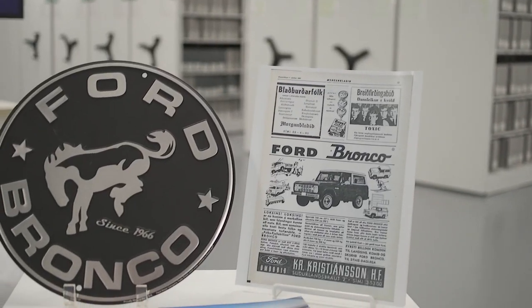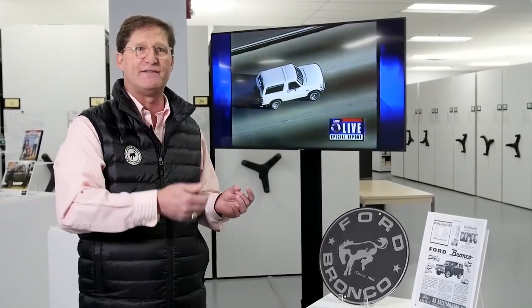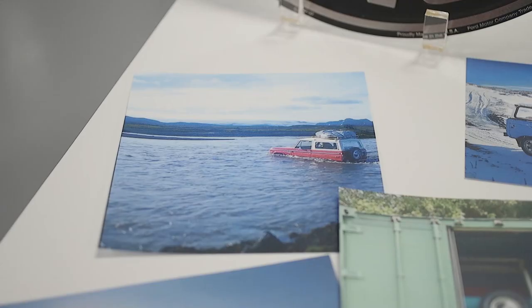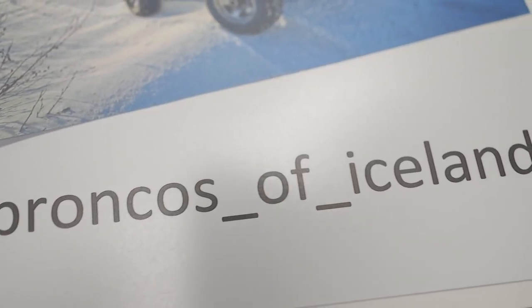There's actually a distinct group of Bronco collectors in Iceland. Believe it or not, more Broncos were sold into Iceland than any other country per capita, and it was almost from the very beginning that these Broncos were in the wild. It makes sense — you need the off-road ability, and you want the comfort in driving. There's actually a Broncos of Iceland Instagram page and some of the early ads from Broncos in Iceland.